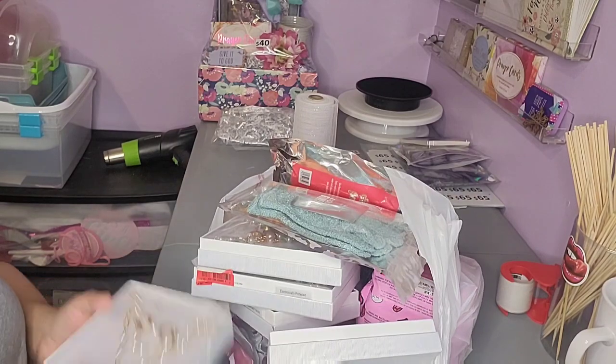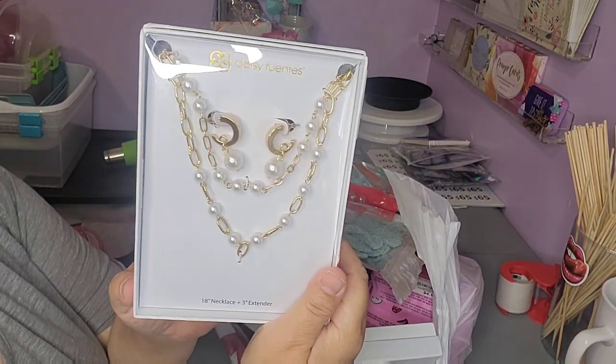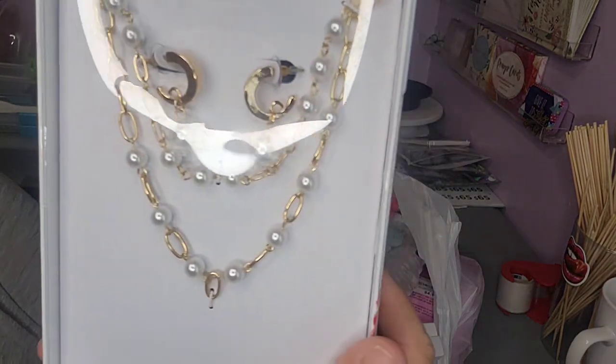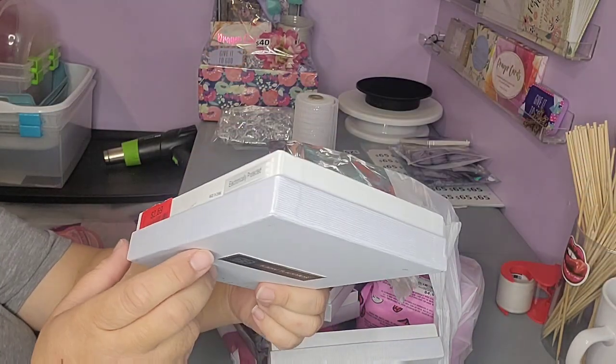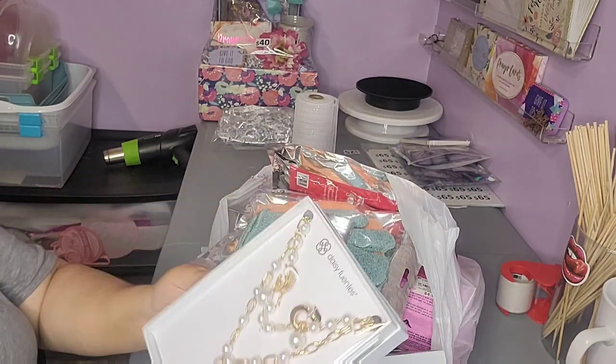This was my favorite find, guys. Look, it has the necklace and the little earrings. Look how much it was — I saw that and was like, oh yes please.